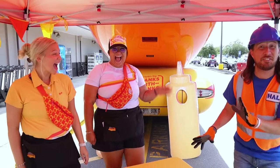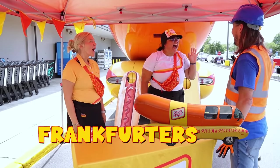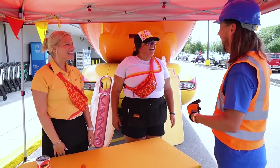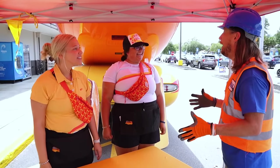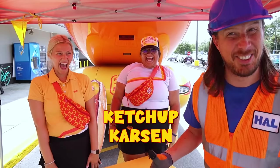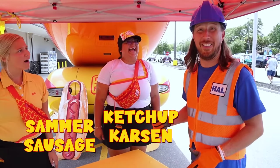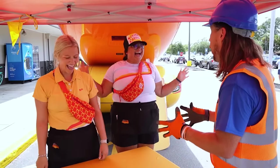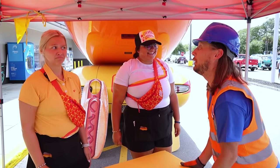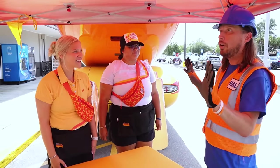Oh wow, my friend. Look, it's the Frankfurters — they're the drivers of the Frankmobile. How are y'all? Frank-tastic today! What are your names? My name is Ketchup Carson. And I'm Sammer Sausage. It's nice to meet you, Sammer Sausage. Y'all have one of the coolest jobs in the world. So you guys get to drive all over the country?